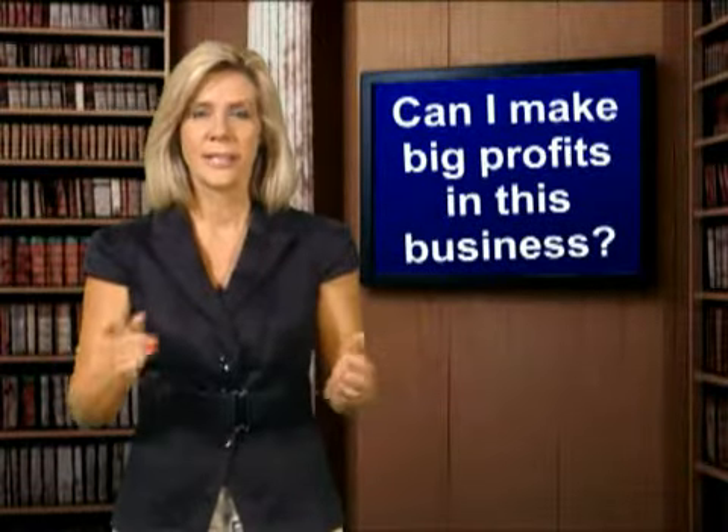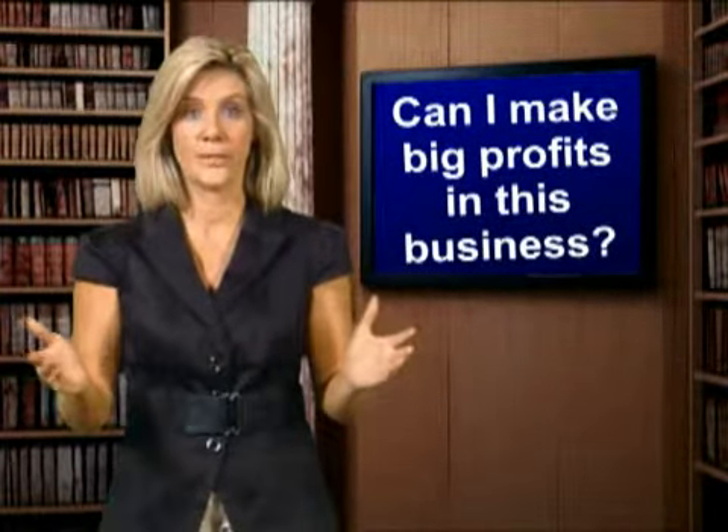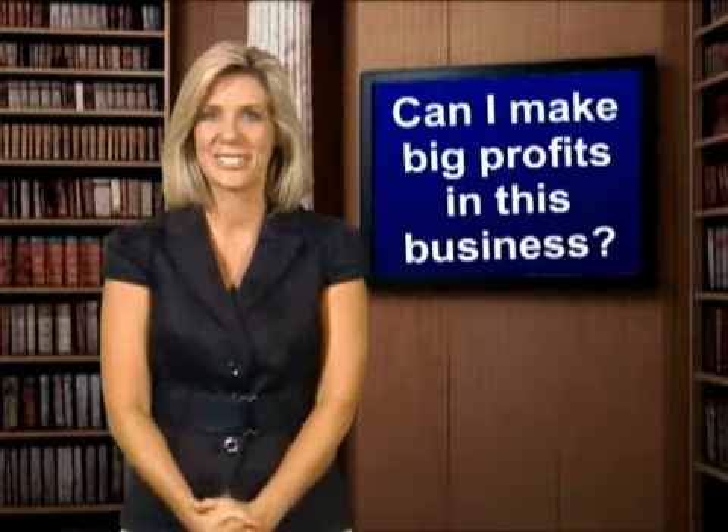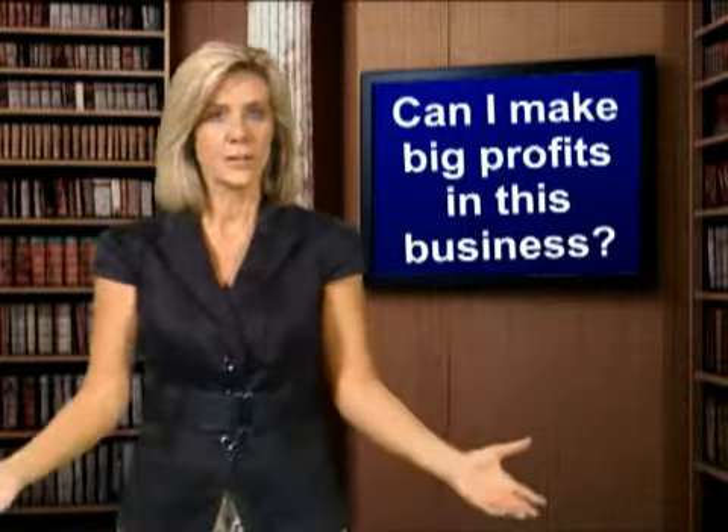Certainly, you've asked yourself: can I find nice property and make big profits on it? Yes, you can make excellent returns on tax lien certificates and tax deeds. The key is to know what you are doing.